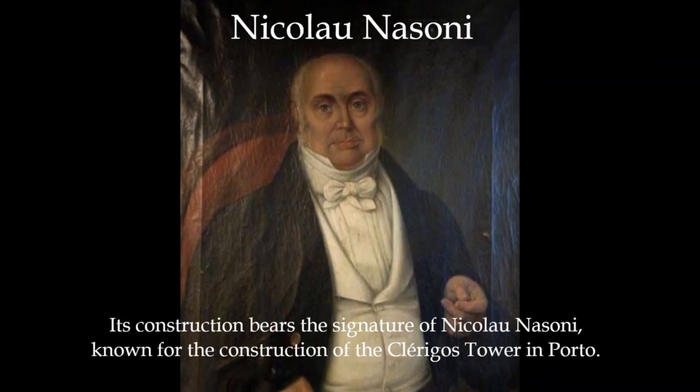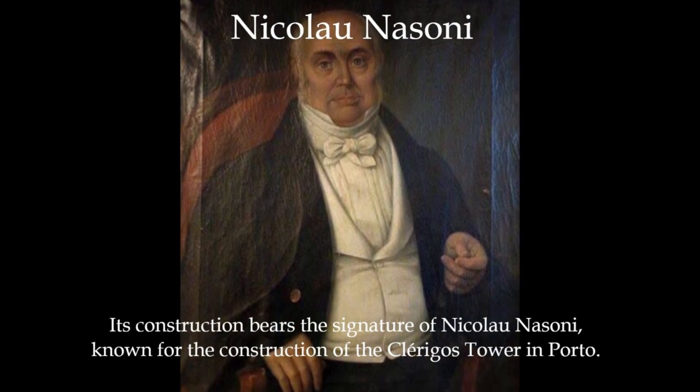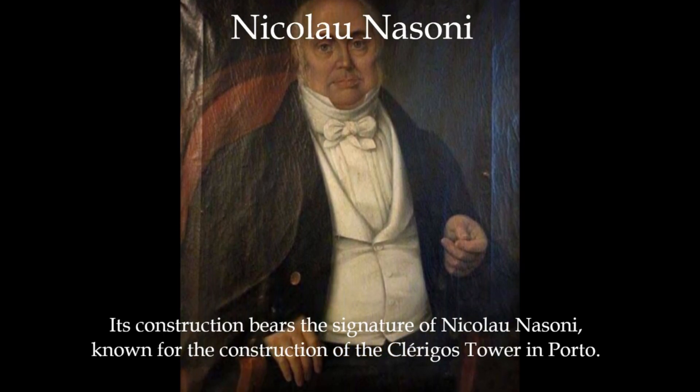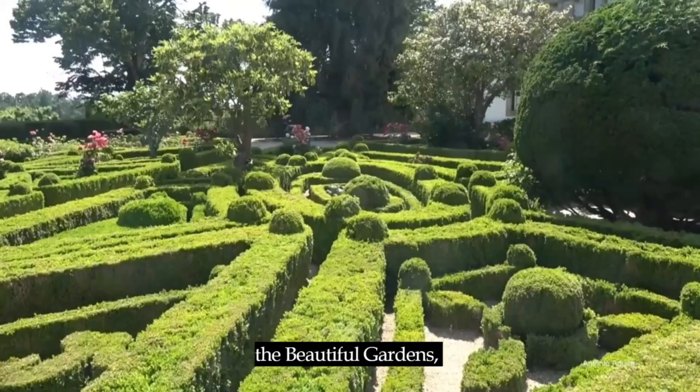Casa de Mateus is one of the most beautiful representatives of the Baroque period in Portugal. Its construction bears the signature of Nicola Nasoni, known for the construction of the Clérigos Tower in Portugal. The palace consists of the main house, the beautiful gardens, and a chapel.